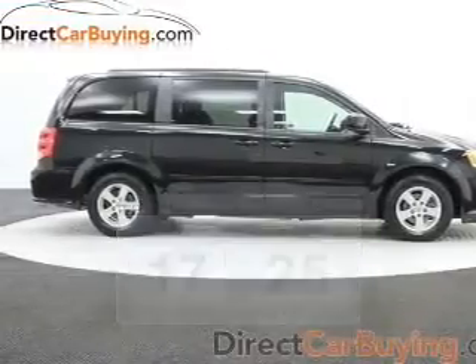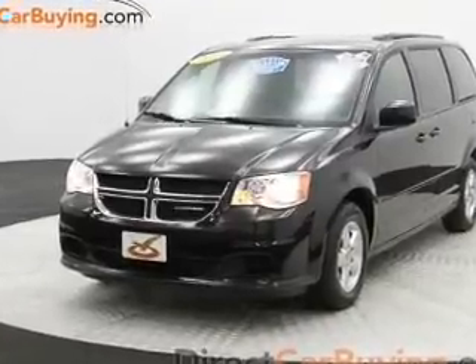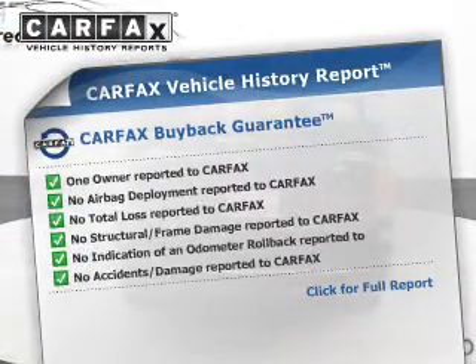The powertrain includes front-wheel drive with a reliable six-cylinder engine that responds smoothly to its automatic transmission. The anti-lock braking system will keep you safe on the road. Carfax has offered to provide you with peace of mind.